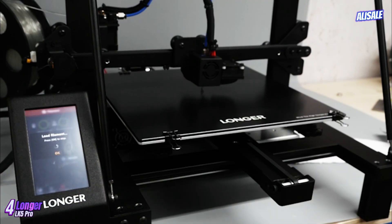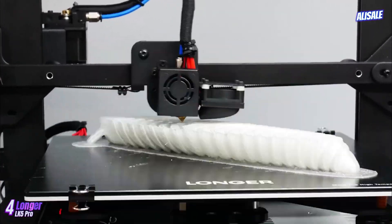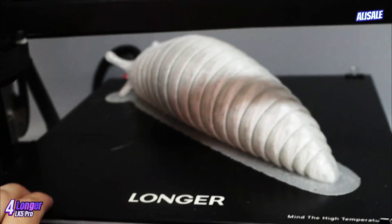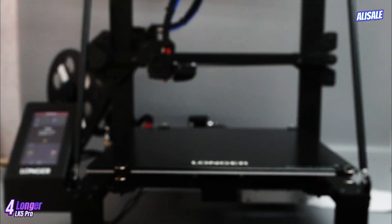However, some users have noted that achieving the best results may require fine-tuning of settings, particularly when experimenting with different filament types. The LK5 Pro also features an auto-bed leveling system, which simplifies the calibration process and helps ensure consistent first layers, a crucial factor in successful 3D printing.